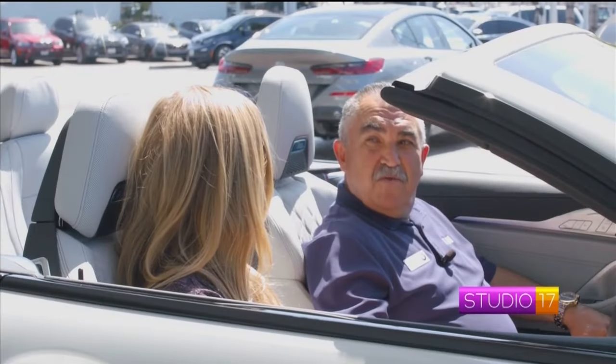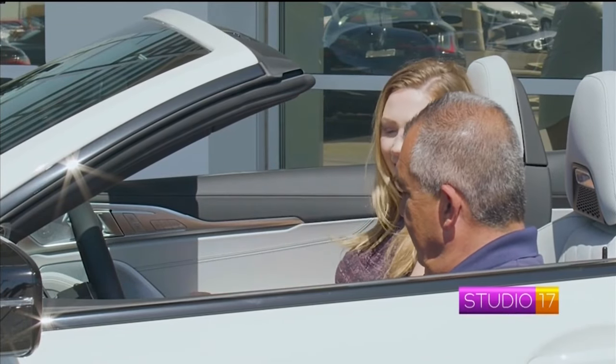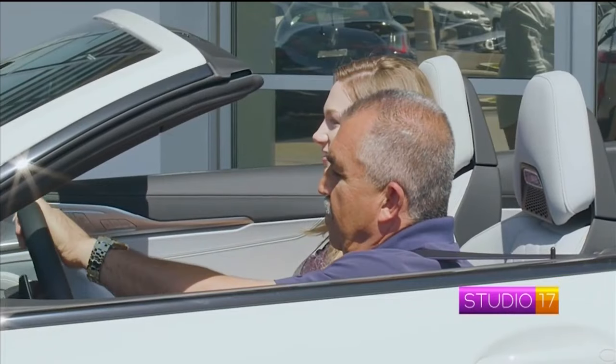Shannon, how about if I take you for a test drive in this beautiful car? Yes, please! I want to get the sun shining in on me. Sounds great, doesn't it? Yes!